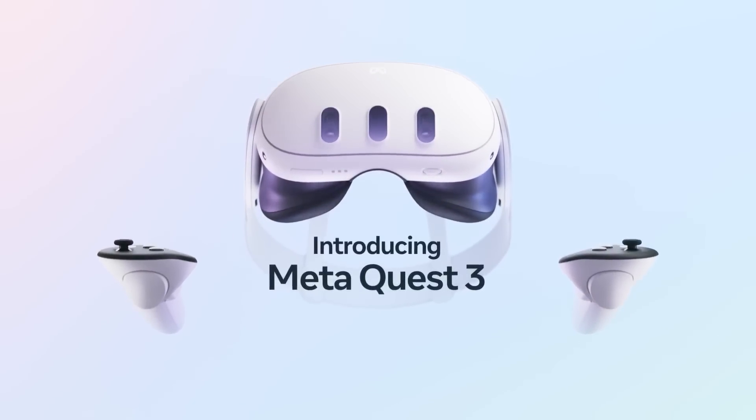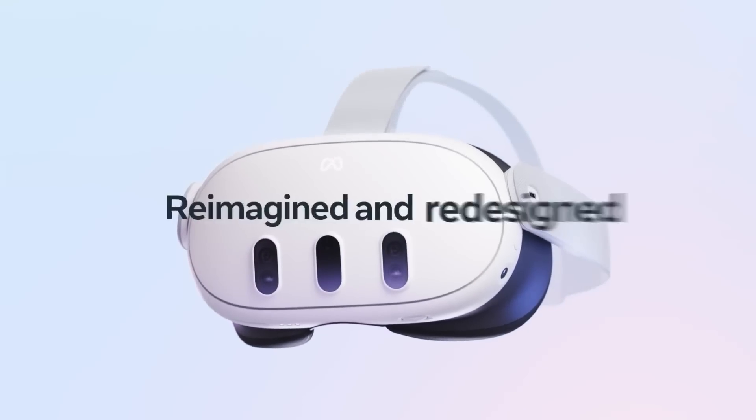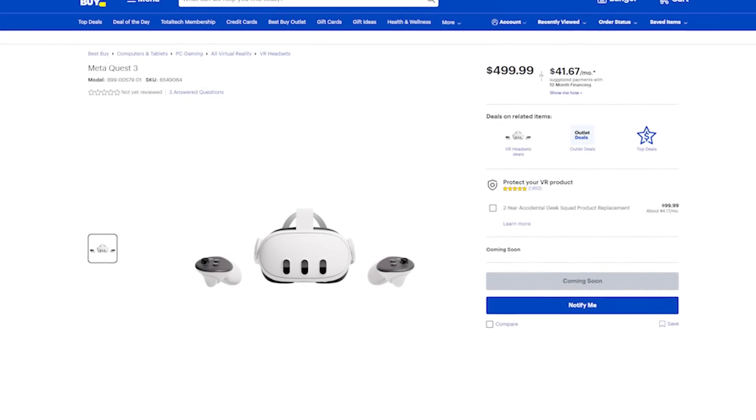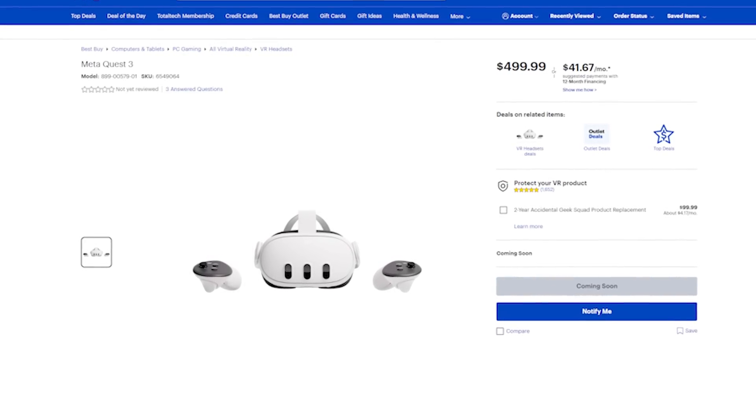I just love new Quest 3 information, and thanks to Best Buy, we've got some more. Hey, what's up? I'm Matt, and welcome to BMF VR, the unofficial home for all things Quest. Thanks to a new listing from Best Buy, which was completely out of the blue, we've got some additional information about the Quest 3, and we're going to talk about that today, right now.